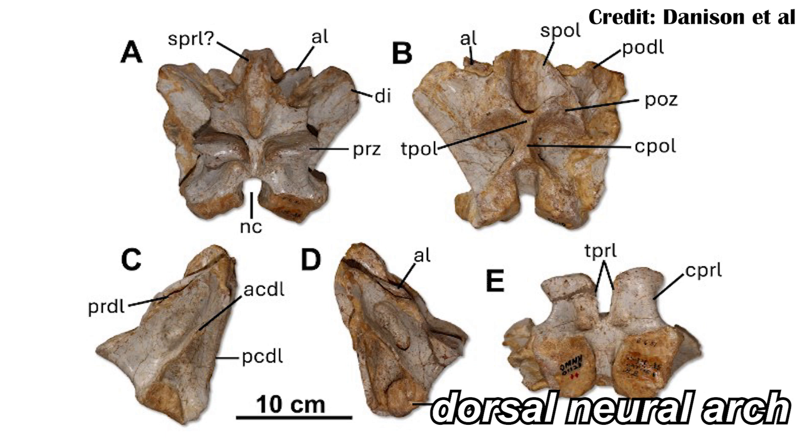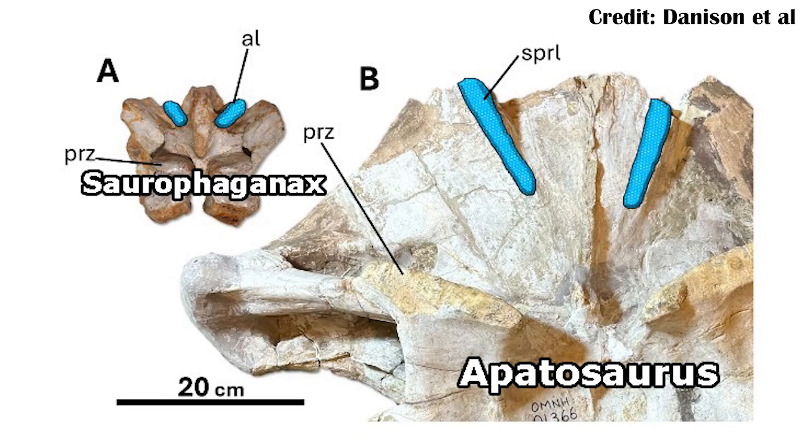As for the bones themselves in the holotype, we can first look at a broken neural arch. It has accessory laminae — these little structures up at the top of the bone that help support the overall neural arch. This is something we know exists in some theropods and also in sauropods, so it's a saurischian group trait. Interestingly, the theropods known from the Morrison Formation don't have that, so that makes sense. However, it might still just belong to a sauropod, as it is pretty heavily damaged, so we're missing a lot of the traits that would really help align it with theropods. It could be theropod, or it could be sauropod — it's kind of up in the air.